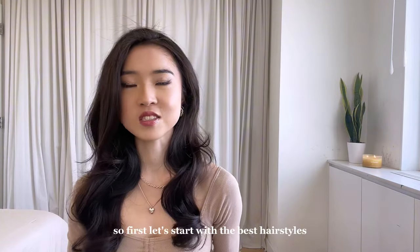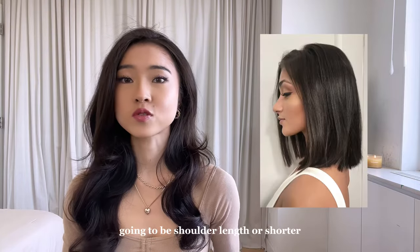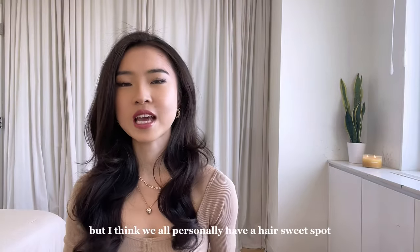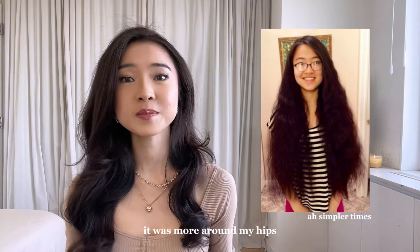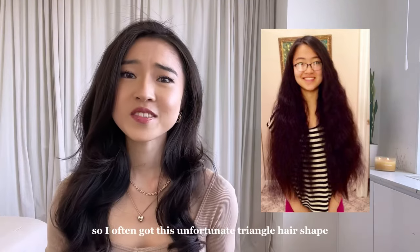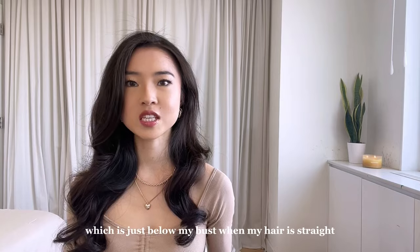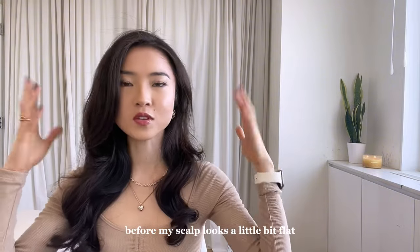First, let's start with the best hairstyles for this hair type. If you're looking to get a haircut, the best length for fine hair is going to be shoulder length or shorter. Any longer can make your roots look flat because it's being pulled down by the weight of your hair. When I was younger, I used to have much longer hair — more around my hips — and my roots would always get really weighed down, so the top of my head tended to look pretty flat. I often got this unfortunate triangle hair shape where it was pretty flat at the top but exploded in volume at the bottom. I found that my current length, just below my bust when my hair is straight, is the longest my hair can be before my scalp looks a little flat.